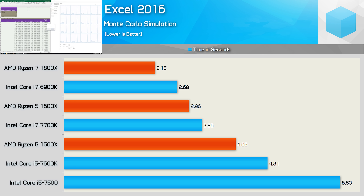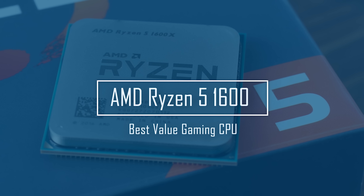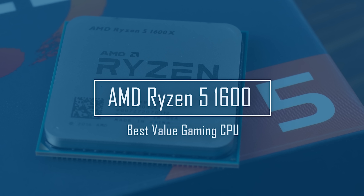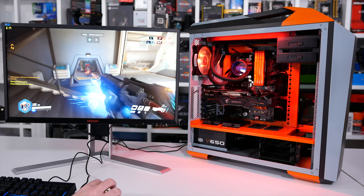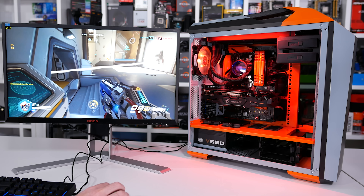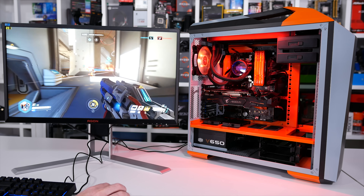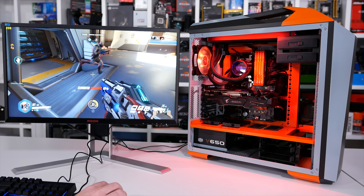For intensive workloads, the Ryzen 5 1600 mimicked what we saw from the Core i7 7700K, which was hugely impressive for the time. For those reasons and more, just two months after its release we named the Ryzen 5 1600 as the best value desktop CPU. I noted that for high refresh rate gaming the 7600K would be the better choice, at least in the short term, but I did expect the extra two cores and eight threads of the Ryzen 5 processor to come in handy before too long.